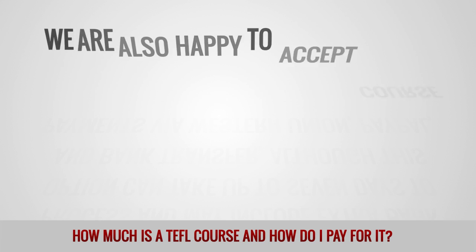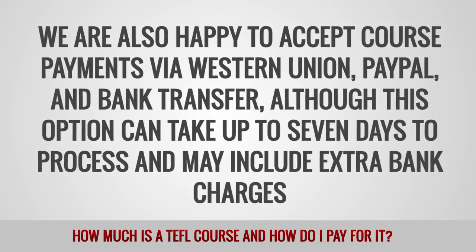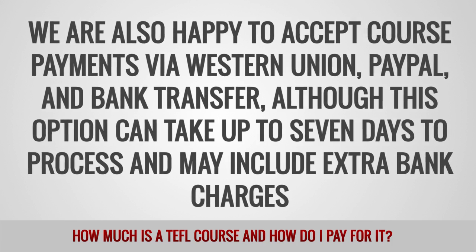We are also happy to accept course payments via Western Union, PayPal and bank transfer, although this option can take up to 7 days to process and may include extra bank charges.